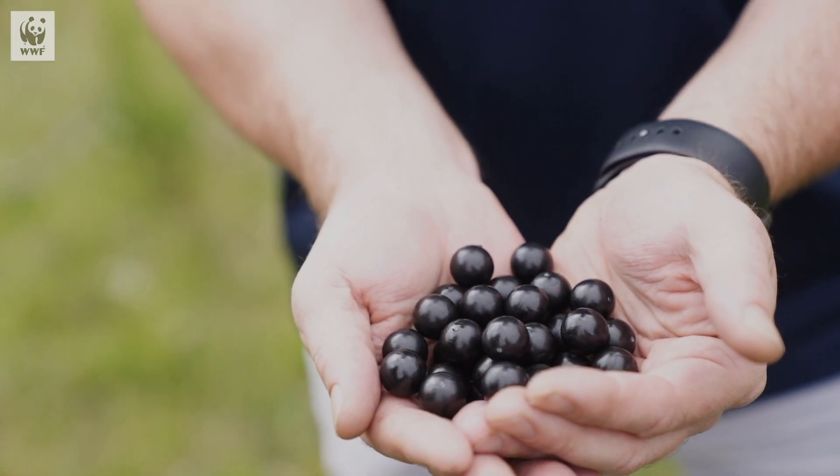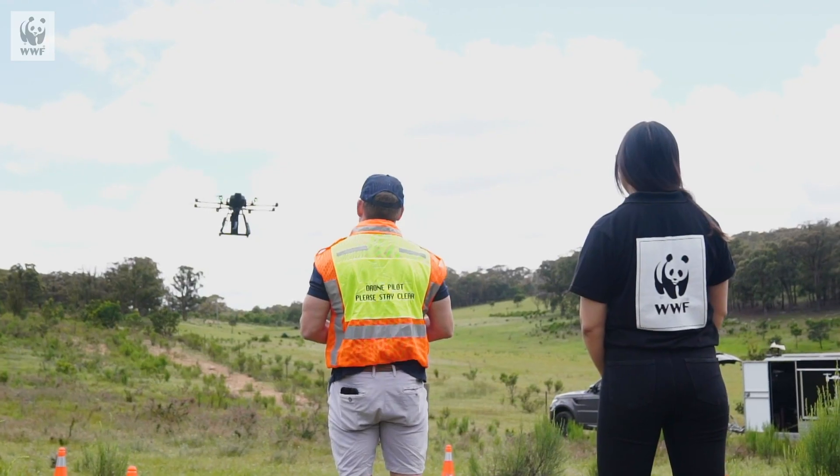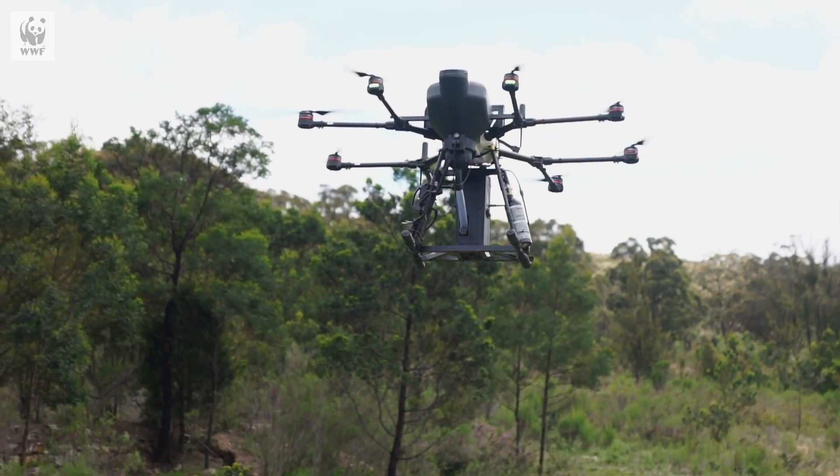The second phase is manufacturing seed pods. The seed pod is the delivery vessel that carries the seeds from the drones into the ground. The third stage is planting — that's the big drones that fly autonomously, out there planting different types of seeds.